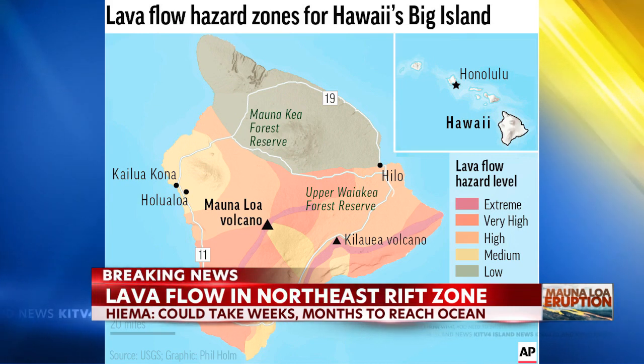The Hawaii Volcano Observatory is asking residents in the area to be prepared to evacuate. Our KITV4 Island News crew managed to get to the Big Island despite some flight disruptions. Reporter A'ali'i Duklo is on the ground tracking developments — this is the first eruption in nearly 40 years.